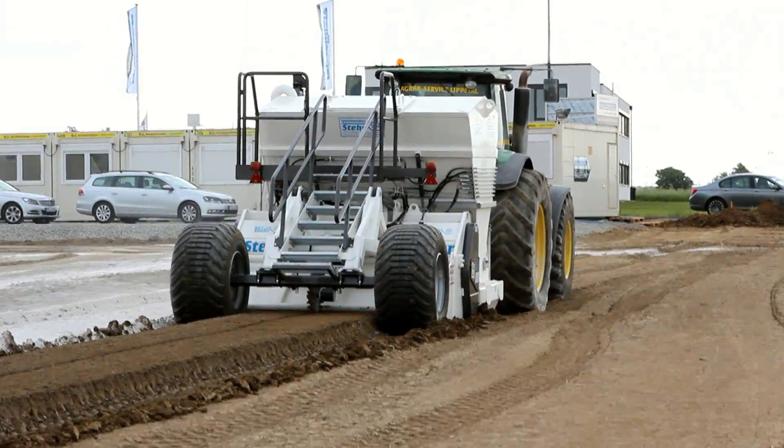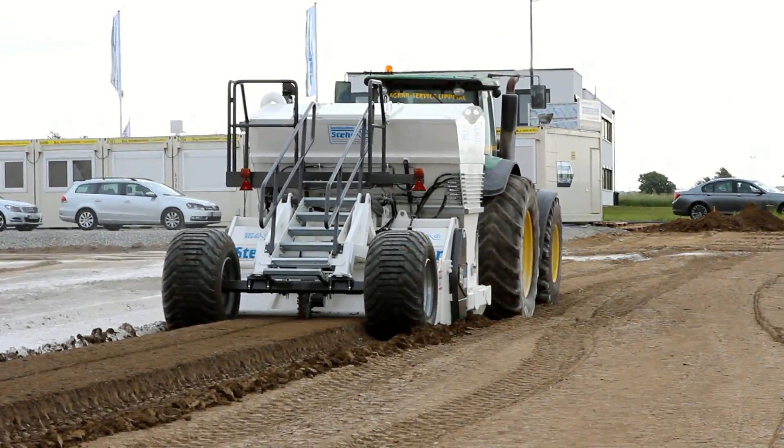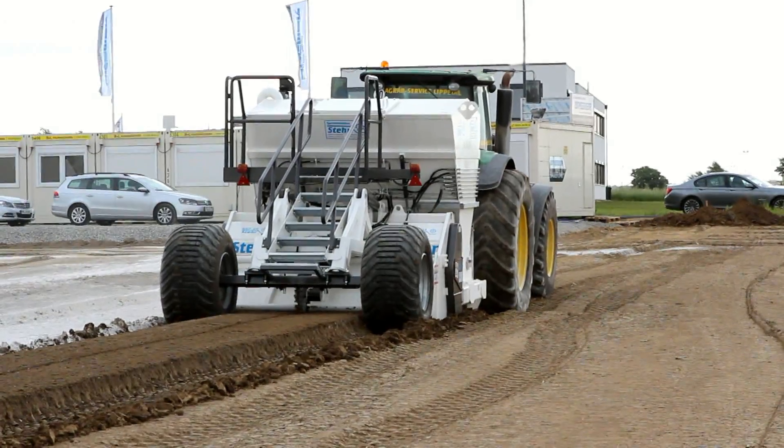Even in a strong wind, as can be seen by the waving flags in the background, no dust at all is created.